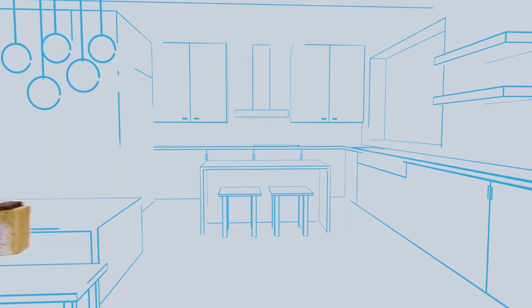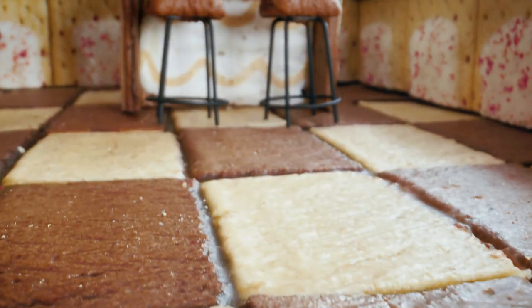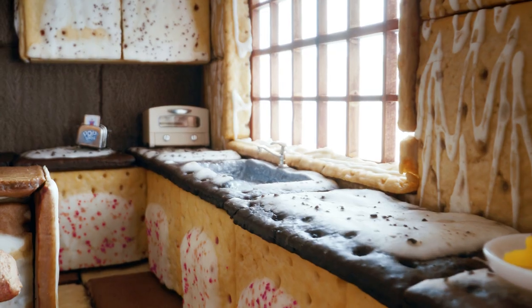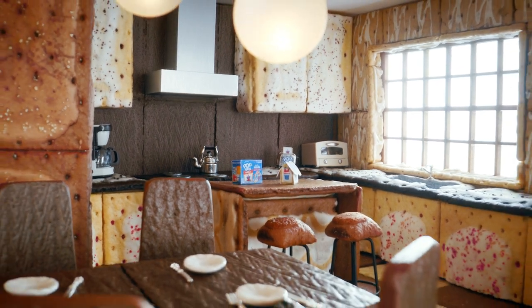Meticulous planning has been baked into every inch of this home, and the kitchen is no exception. You'll love the original-to-the-home tile work, and those cookies and cream countertops will freaking knock your gumdrop buttons off.